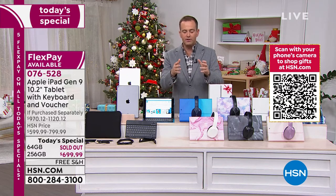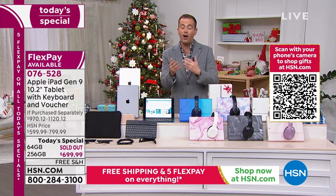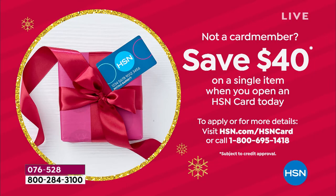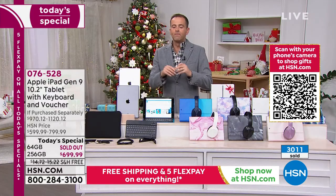Pricing: $699.99. It's on Flex Pay — $140 if you pay the first installment. If you have an HSN credit card, a Zulily card, or a QVC credit card, you can do it over 18 months, bringing the price down to about $38 a month. If you apply for an HSN credit card, you can take $40 off today. Call 1-800-695-1418. We just hit a record-breaking 3,000 sold.